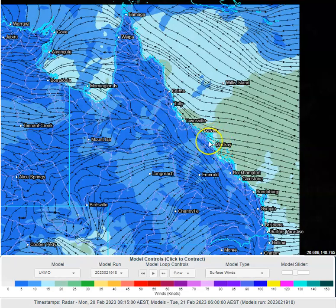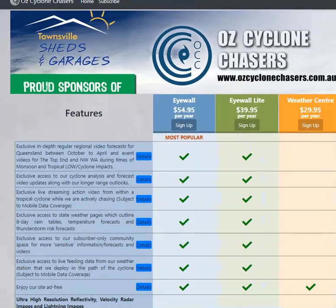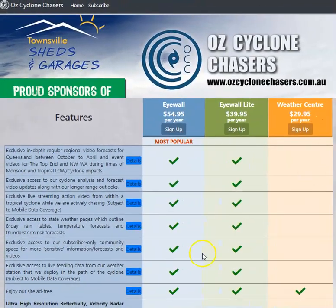I also suspect we're going to see some flow-on effects onto the coastline as well. Monsoon is heating up later this week — if you want to know more about that, head over to join.ozchasecom.au, check out our subscription options. Thanks for watching, have a great day.